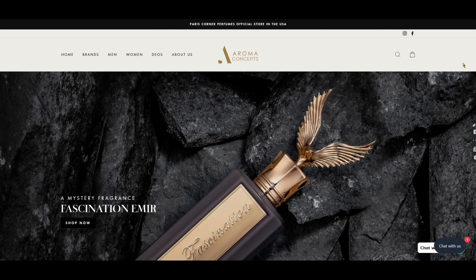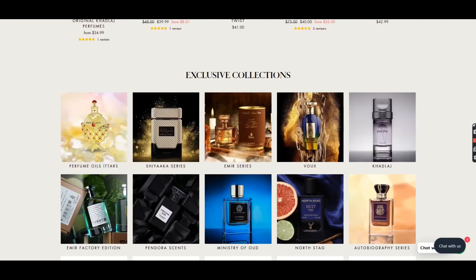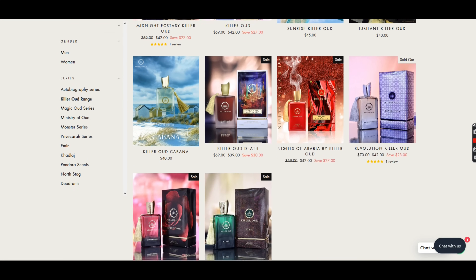Before we dive in, all of these can be found through the good folks over at Aroma Concepts, linked down below with a 10% off code if you're interested. Pretty much all of these — literally all but one — have come from Aroma Concepts. That has nothing to do with what I think about the fragrances; these are just the 10 I've been enjoying the most. Check them out below if you're interested.